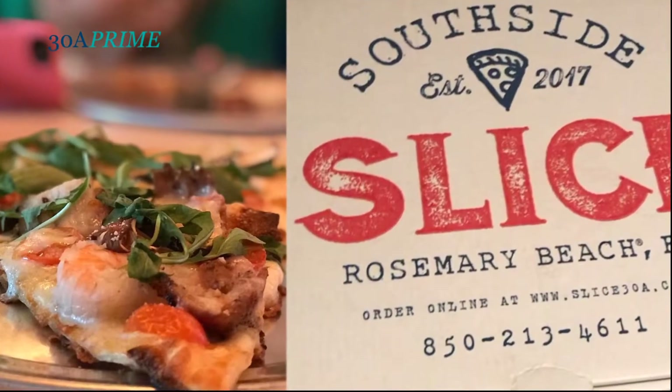My favorite pizza by far is the surf-and-surf. It's a step outside of the comfort zone — it offers pork belly and grilled shrimp over a typical pie with white sauce.